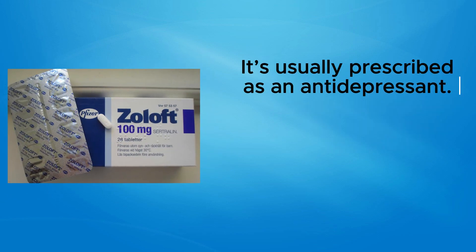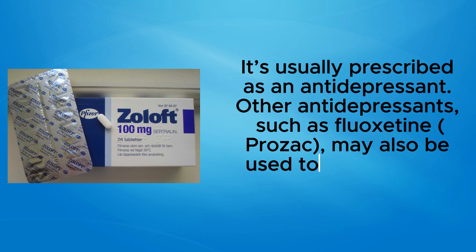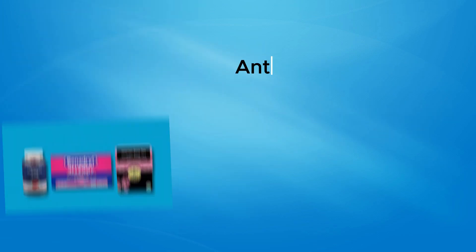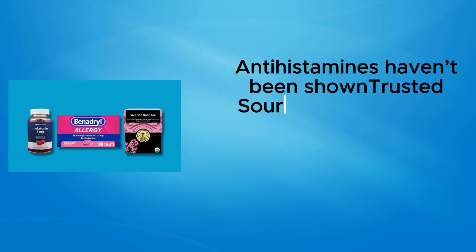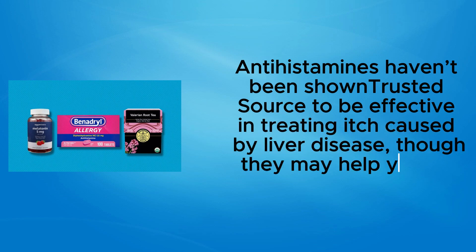Sertraline (Zoloft) is also taken daily and is usually prescribed as an antidepressant. Other antidepressants such as fluoxetine (Prozac) may also be used to treat chronic itch. Antihistamines haven't been shown to be effective in treating itch caused by liver disease, though they may help you fall asleep despite the itch.